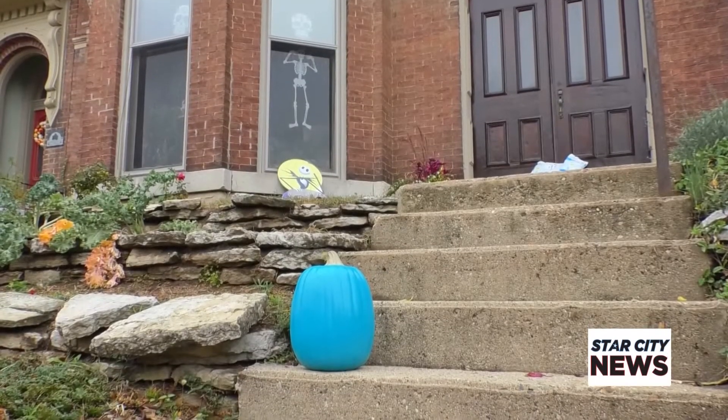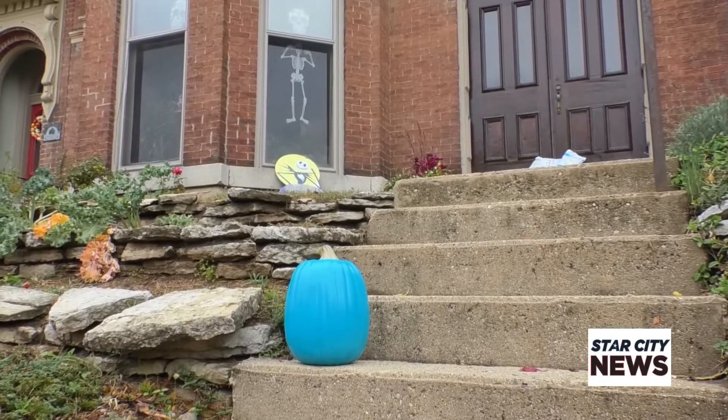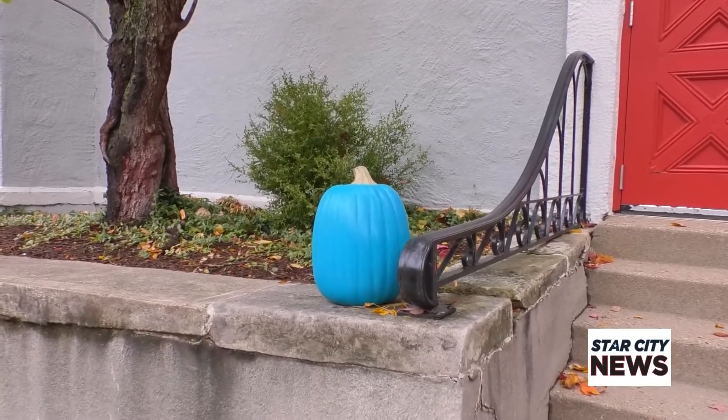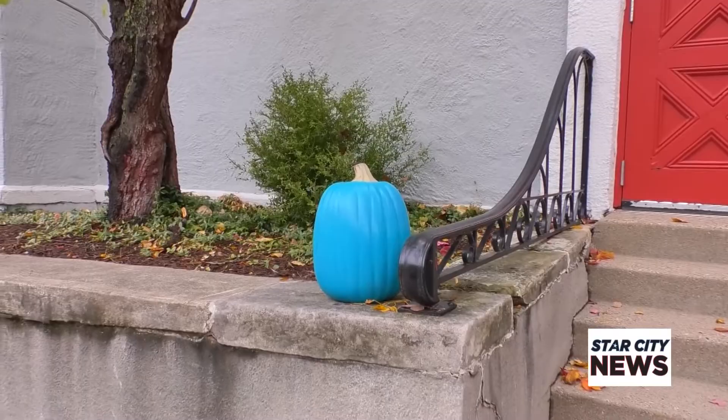The Teal Pumpkin Project was started by a non-profit called Food Allergy Research and Education. It's a special project to allow kids with food allergies to safely be able to enjoy trick-or-treating. Putting out teal-colored pumpkins is a way to signify that a home is a safe option for families who have kids with extreme allergies.